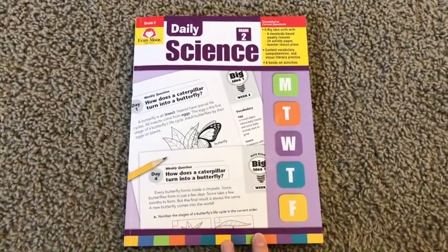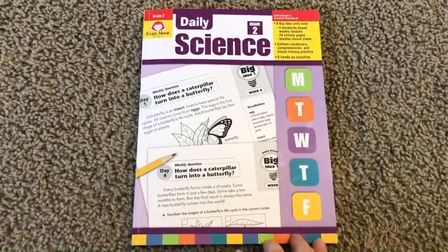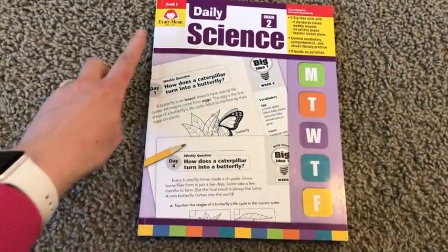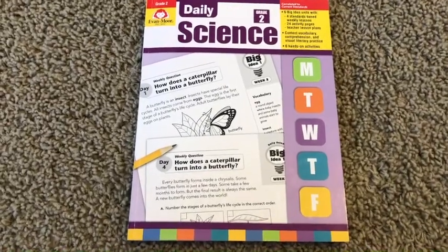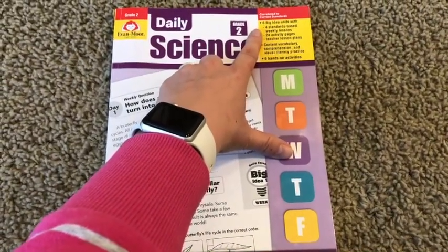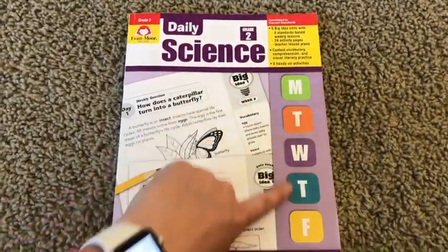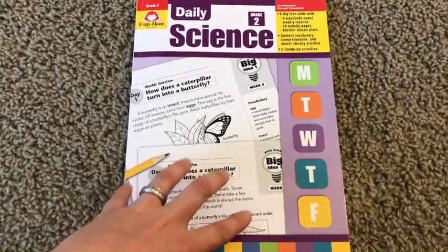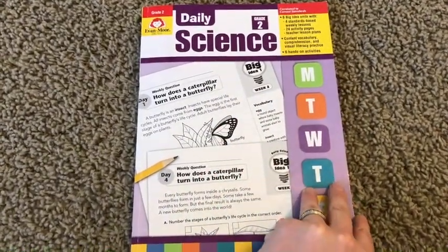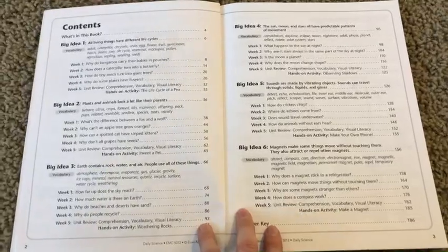Here is the daily science grade two resource. Inside this book you're going to get six topics, or what they call big ideas, that you're going to cover. Each of the topics has five weeks worth of lessons, each week being Monday through Friday. So you're going to have 30 weeks worth of material with five days each — that's 150 lessons — which would well cover most of your school year if you're homeschooling.